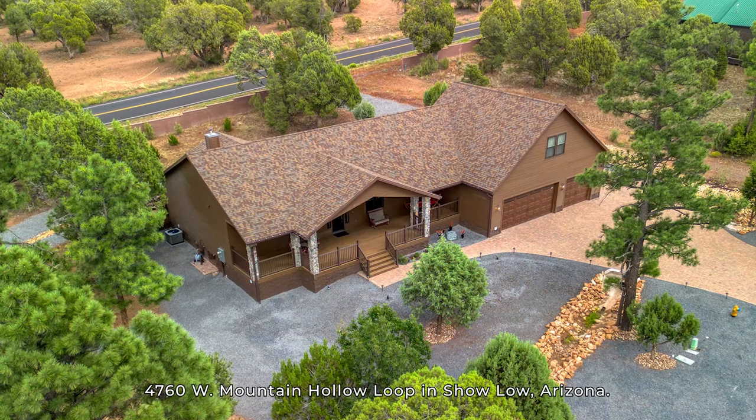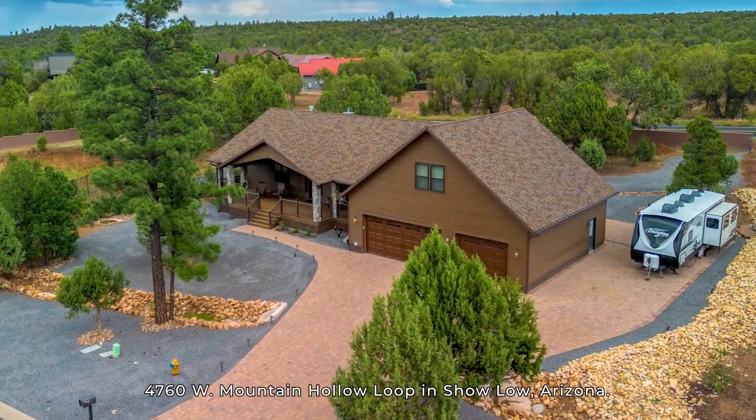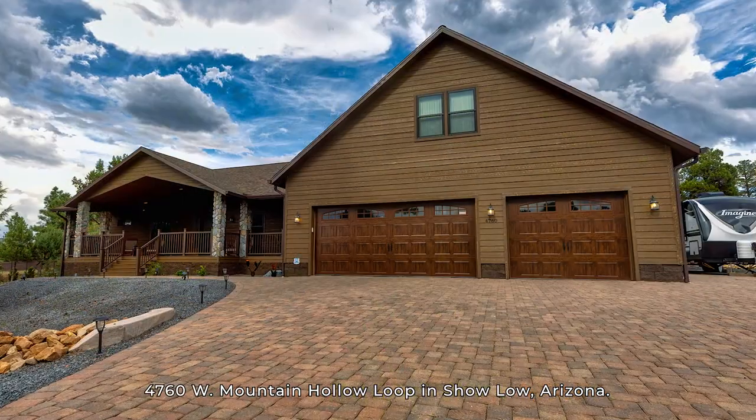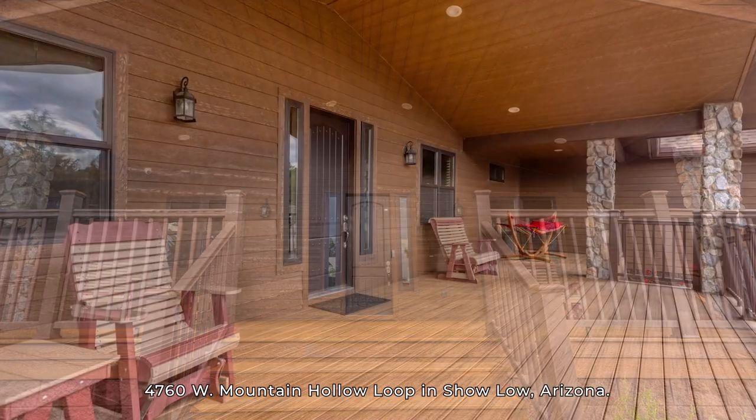Welcome to 4760 West Mountain Hollow Loop in Show Low, Arizona. This beautiful property offers a perfect blend of comfort and convenience.